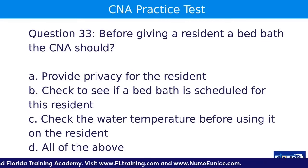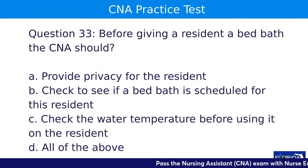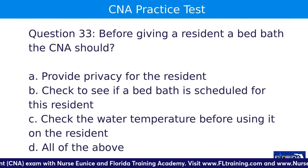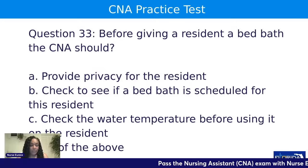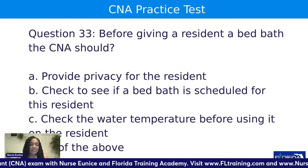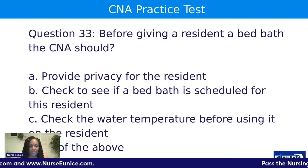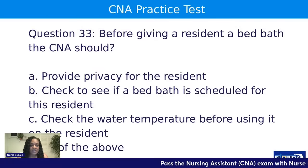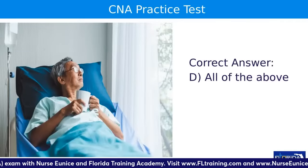Question thirty-three: before giving a resident a bed bath, the CNA should — A, provide privacy for the resident; B, check to see if a bed bath is scheduled for the resident; C, check the water temperature before using it on the resident; or D, all of the above. The answer is D. In long-term care facilities, residents may not get baths every day — some will get complete baths on Monday, Wednesday, and Friday and sponge baths on other days. Don't assume when taking your CNA test that you're working in a hospital.